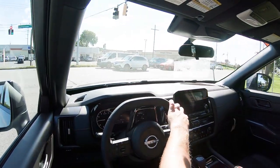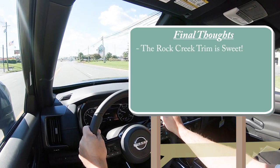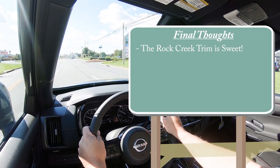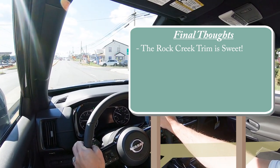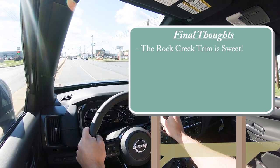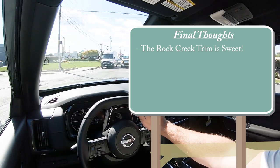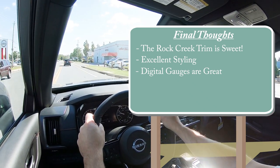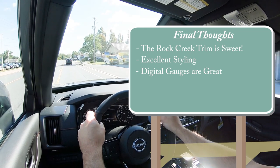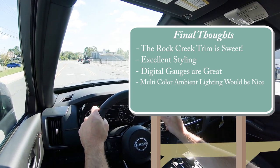Final thoughts: I love the addition of the Rock Creek trim level — it's so cool. A lot of people are looking for an off-road SUV but don't want a 4Runner or Jeep Wrangler; the Rock Creek Pathfinder is a great option with off-road suspension, beadlock wheels, and off-road tires. Excellent styling across the board. The digital gauges are great but I wish they came on more trims than just the Platinum. Multi-color ambient lighting — particularly orange to match the Rock Creek accents — would also be a nice addition.